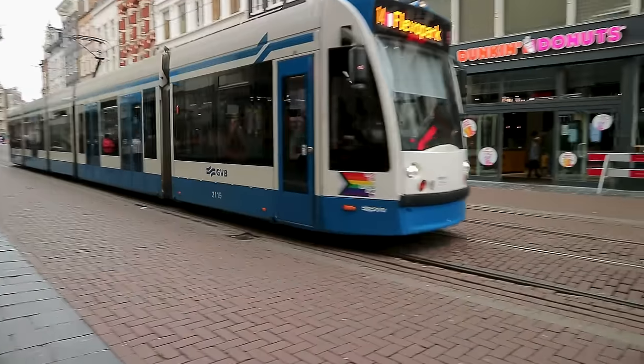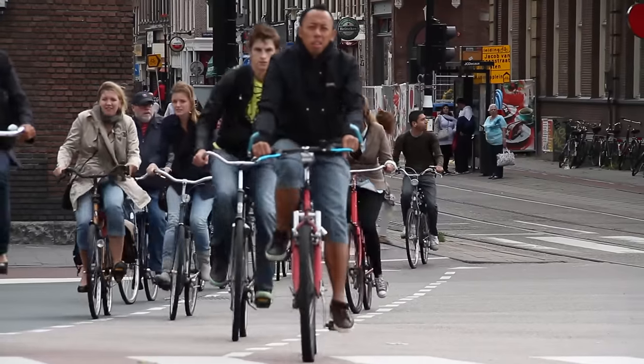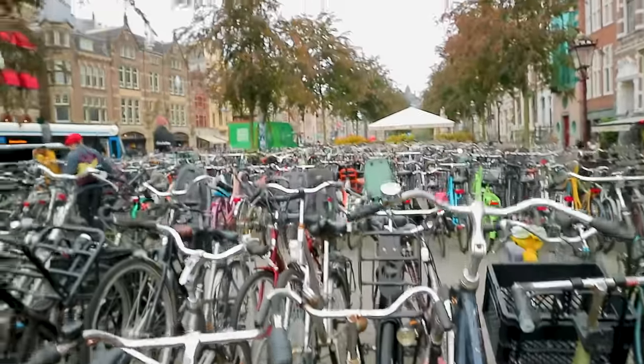A little tip: when you're crossing the roads in Amsterdam you really have to have your wits about you. You've got to keep an eye out for trams, cars, and people — but most importantly, bikes. Amsterdam is home to over 800,000 of them, and for some reason it can be quite stressful crossing the road.